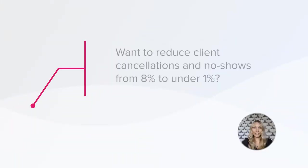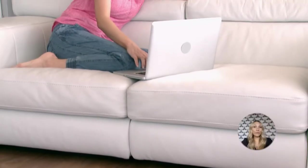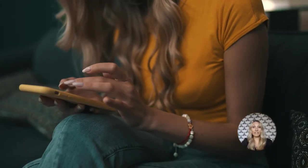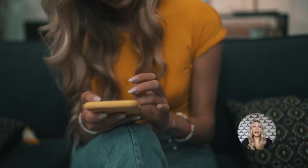Number two: do you want to reduce your client cancellations and no-shows from 8% to under 1%? Go for automated confirmations and reminders. Instead of calling, texting, or emailing clients one by one to confirm appointments, use a salon software system with automated confirmations and reminders. Set up confirmations to go out after every appointment is made, whether it's done in the salon or online, and the system will automatically follow up with a reminder a few days before the appointment.